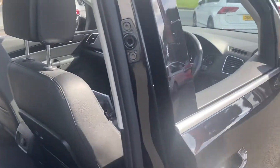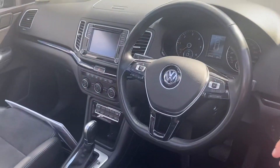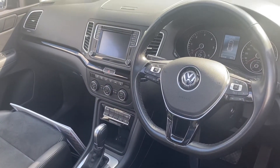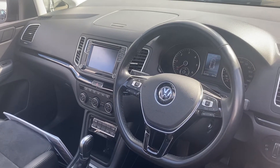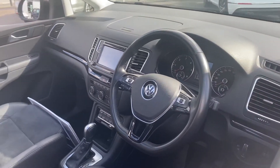And then in the front itself, you can see you've got the DSG gearbox, and you've also got a few other things: heated seats for the front two seats, your adaptive cruise control as I mentioned before, sat nav, and a few other bits as well.